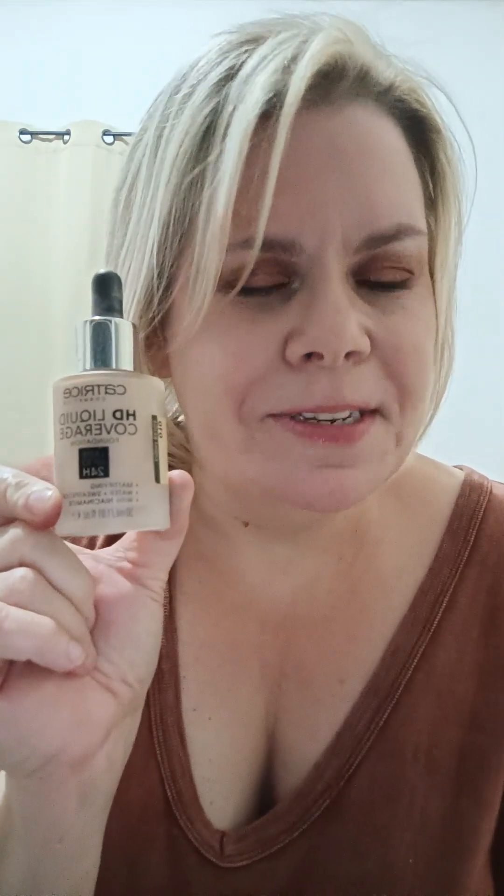For my foundation, I used my holy grail: the Catrice HD Liquid Foundation in Light Beige. I'm about to do something incredibly crazy — I hope this doesn't break. Are you ready? I'm so nervous to do this.